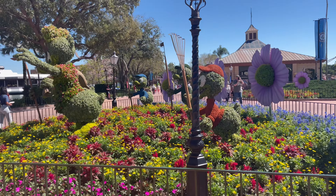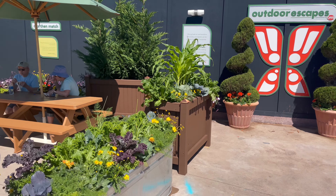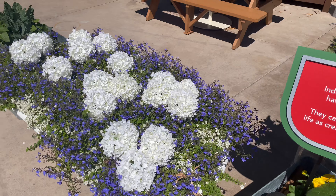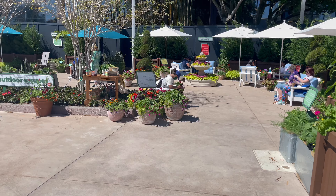What would be my favorite garden? Right here at World Showplace. I love the entrance to the building, and I love Mickey and Minnie behind us. So I have to say this is one of my favorites.